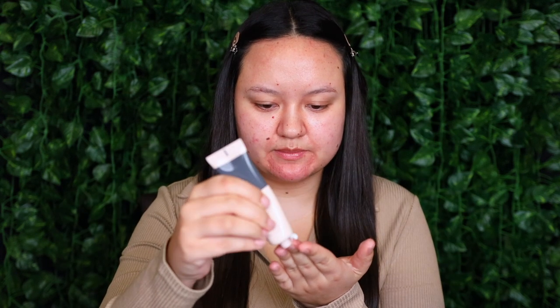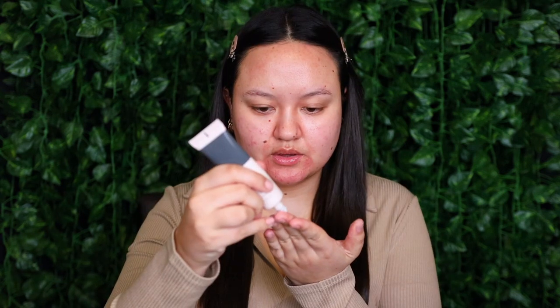Starting off with the dry formula, I'm taking some onto the tips of my fingers — you can see it's kind of a milky cream. I'm rubbing that between my fingers and applying it towards my cheeks, trying to avoid my T-zone. Then I'm taking some of the oily skin formula, which you can see is a little bit more of a thicker gel. I'm rubbing that between my fingers and applying it mainly in my central T-zone. This one also has a little bit of a scent — not menthol-y, but a little bit herbal.